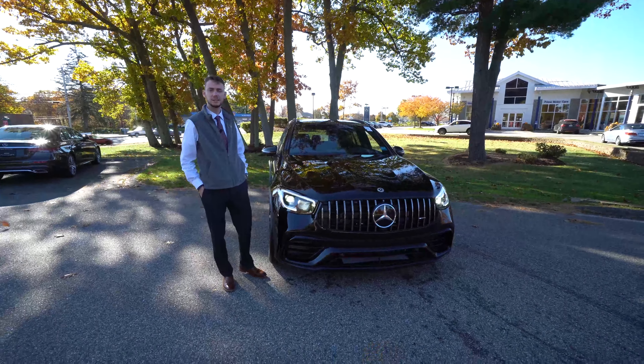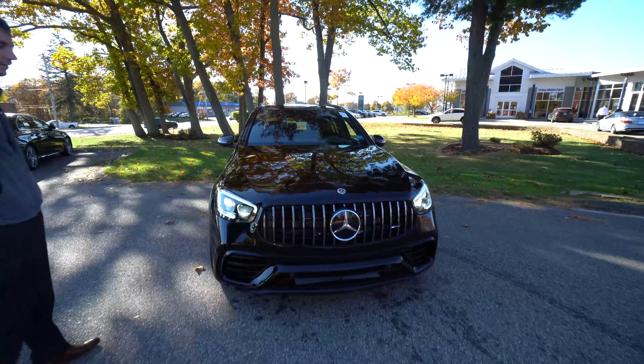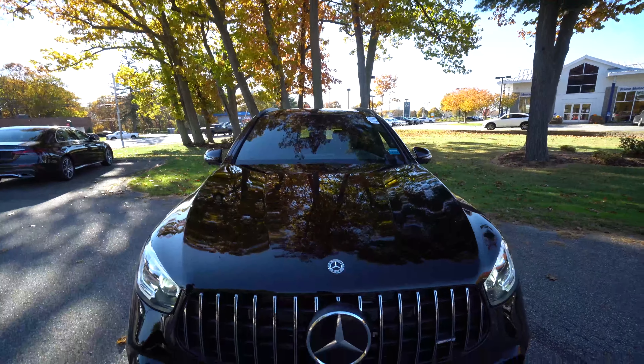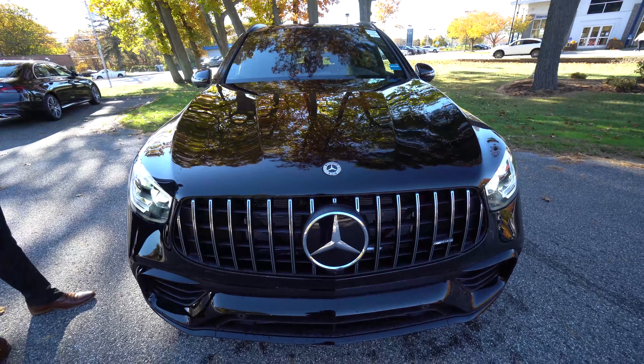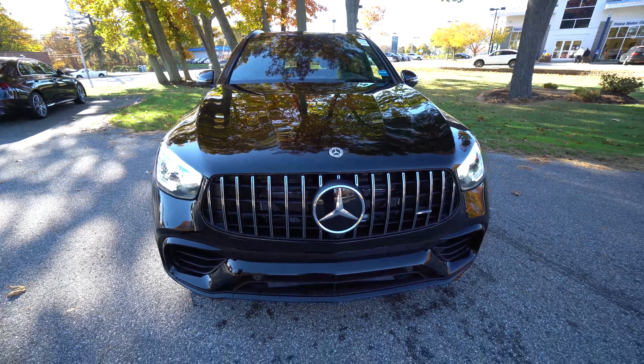Starting with the exterior, this is a black exterior with black Nappa leather interior. Under the hood is a 4-liter bi-turbocharged V8, 469 horsepower, 479 pound-feet of torque, and the last model year for the time being with that AMG V8.